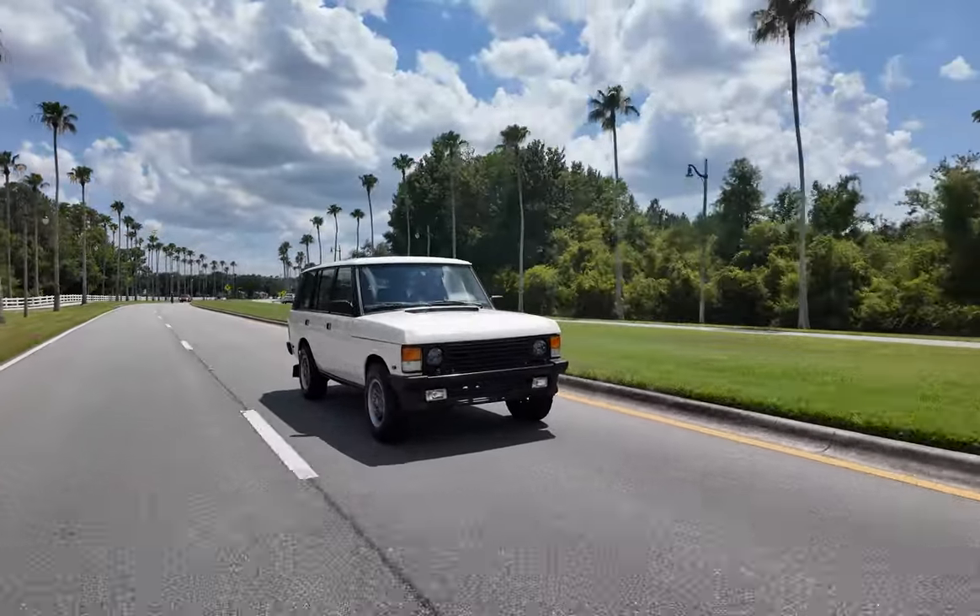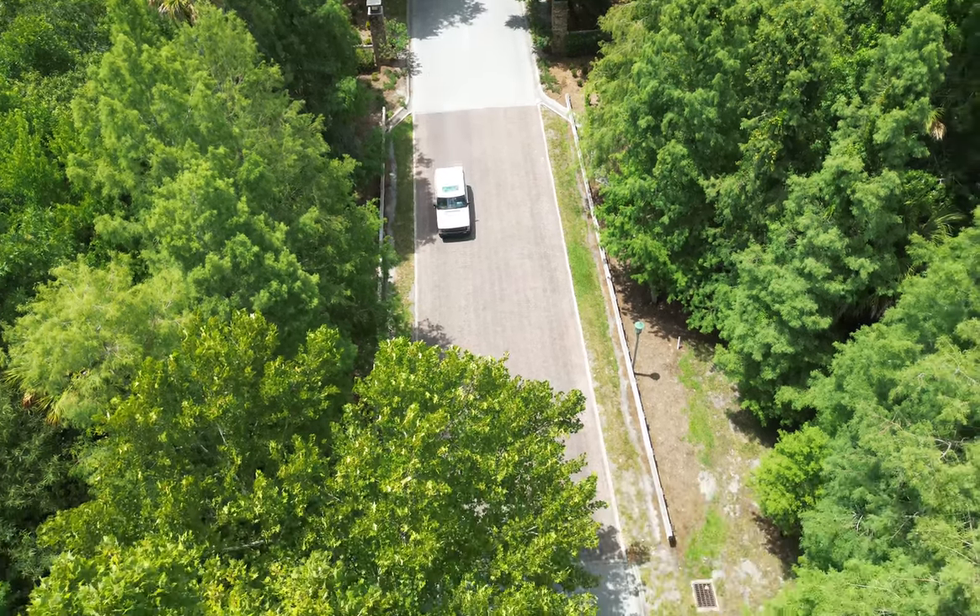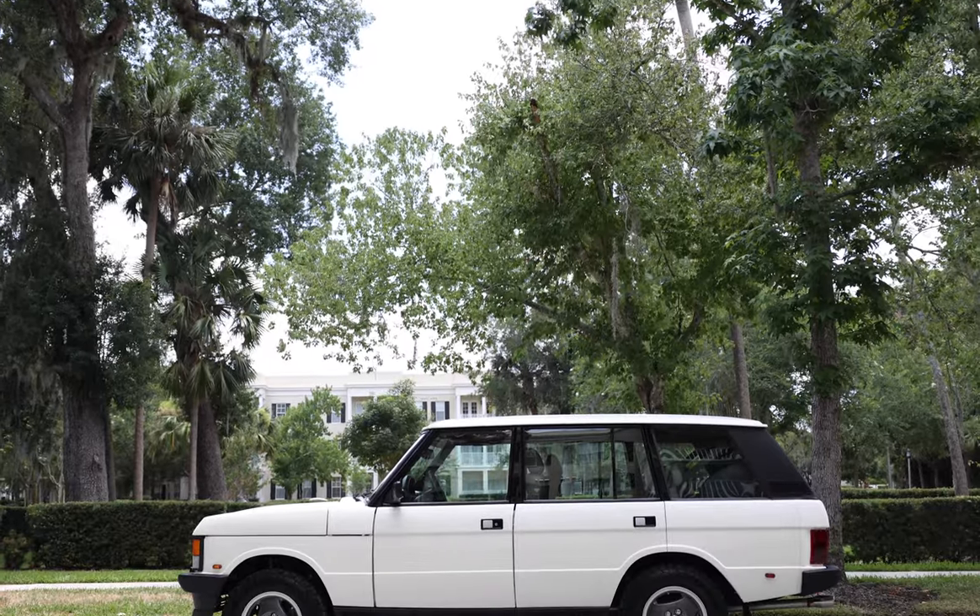This is Project Blue Monday, an ECD Custom Range Rover Classic, built to our clients' exact specifications.